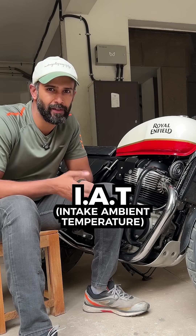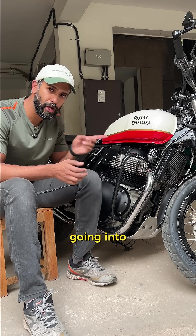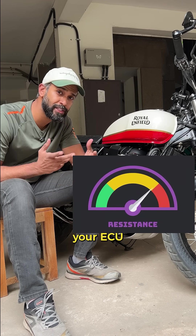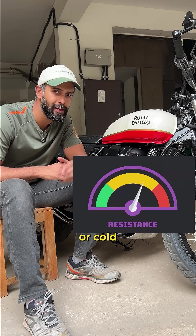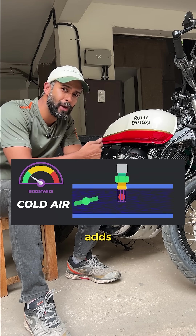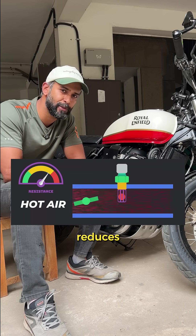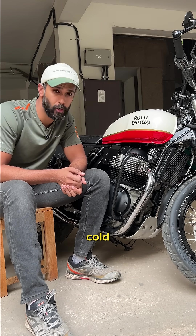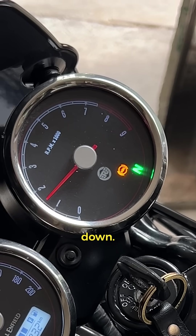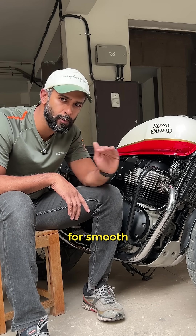The IAT sensor, or the Intake Air Temperature sensor, measures the air temperature going into your engine. It's a tiny thermistor that tells your ECU how hot or cold the air is. Colder air is denser, so the ECU adds more fuel, and when it is warmer, the ECU reduces fuel. That's why on a cold start your bike idles higher before settling down — it's just your ECU finding the right mix for smooth performance.